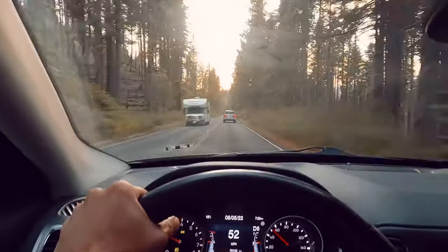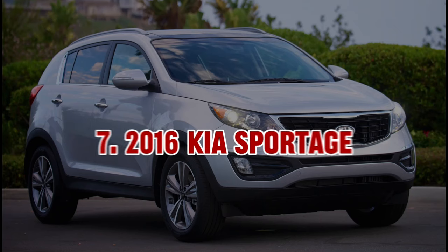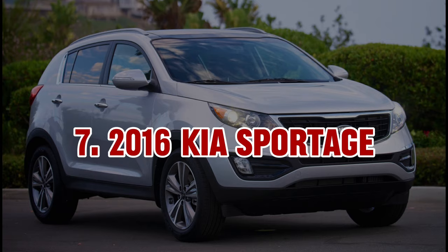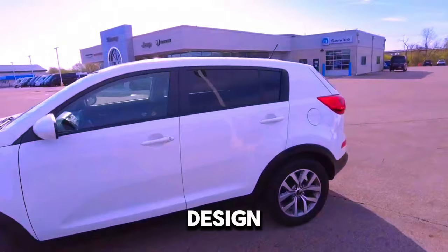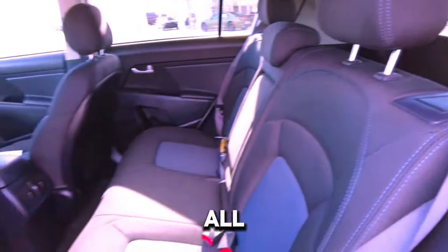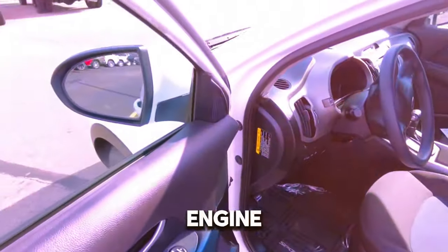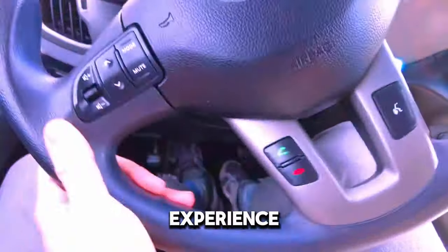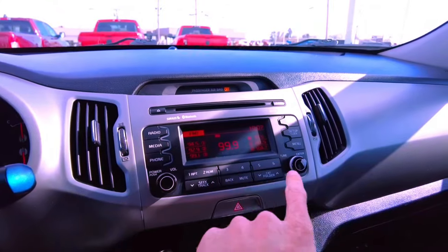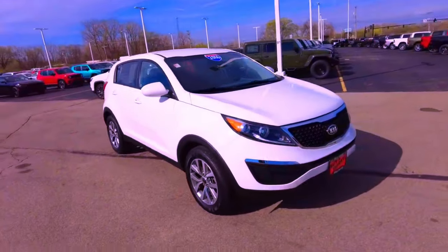Despite these aspects, the Escape remains a strong contender for those seeking a well-rounded and budget-friendly SUV. 7. 2016 Kia Sportage. The 2016 Kia Sportage impresses with its stylish design, modern features, and a robust warranty, all within the $10,000 price range. Powered by a 2.4-liter four-cylinder engine producing 182 horsepower, it offers a smooth and responsive driving experience. The Sportage's interior is feature-rich, with a touchscreen infotainment system and advanced safety features, plus Kia's industry-leading warranty for added peace of mind.